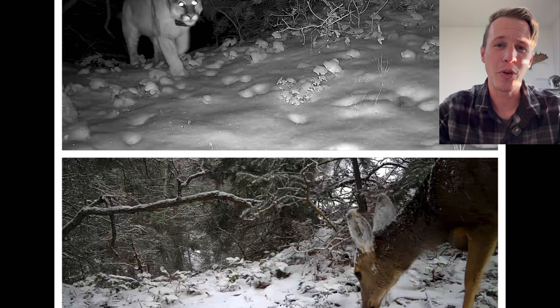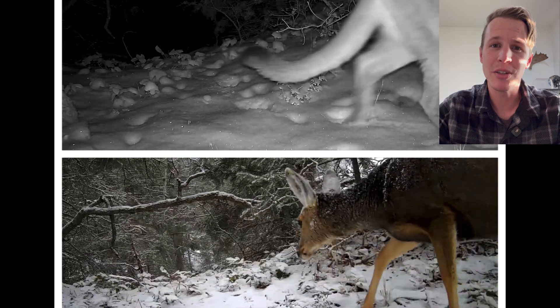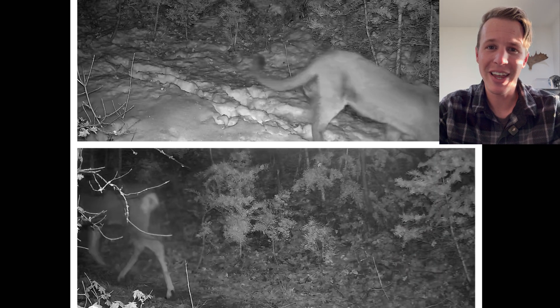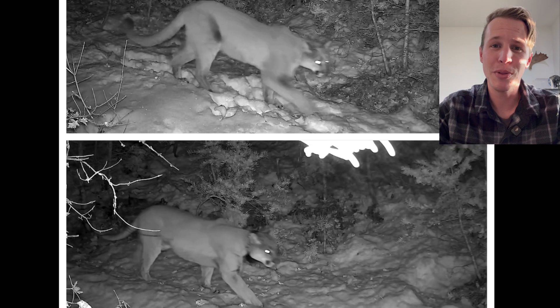These cats are incredible. They play a vital role as part of the ecosystem, maintaining mule deer populations. They can grow up to nine feet long from head to the tip of their tail, and they can run up to 40 miles an hour in just two leaps.